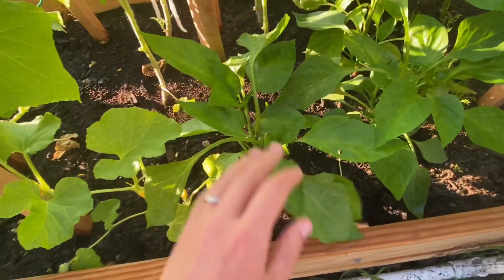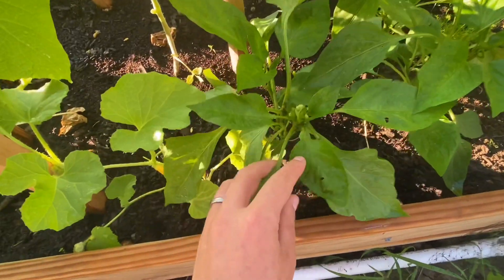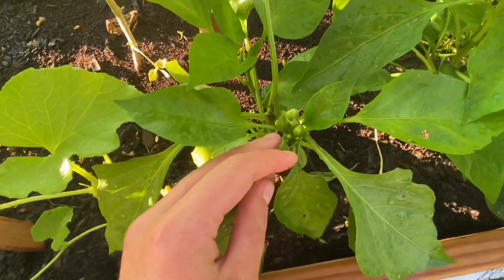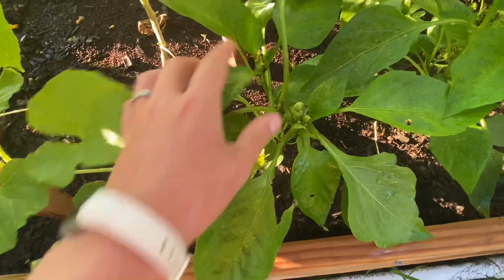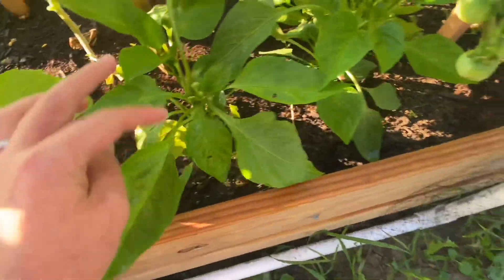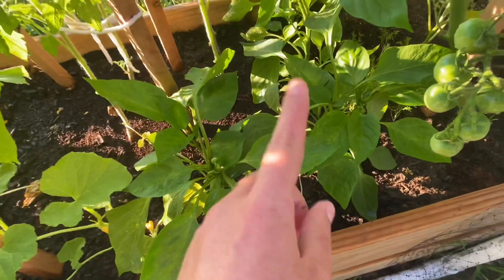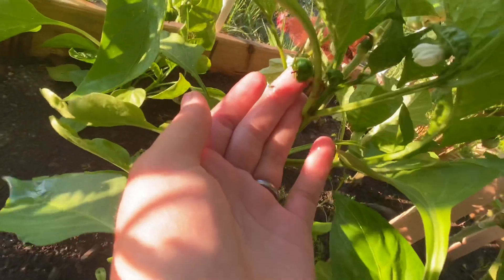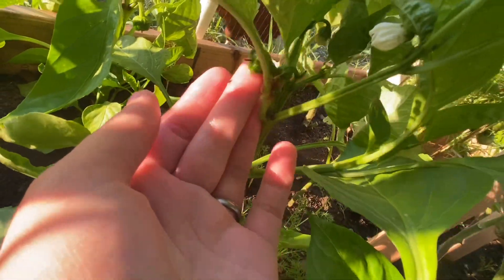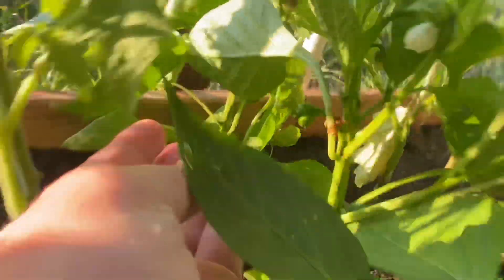And then we have some peppers. These two are the peppers that I topped, and they're producing some good flowers here. Here's a cluster and here's a cluster — I think they're doing pretty good. However, the ones that I did not top have already produced flowers, flowered and produced some peppers. Look at that. That's pretty wonderful.